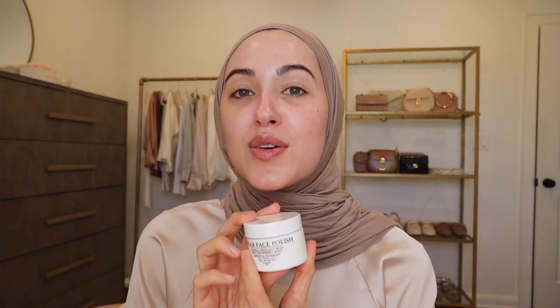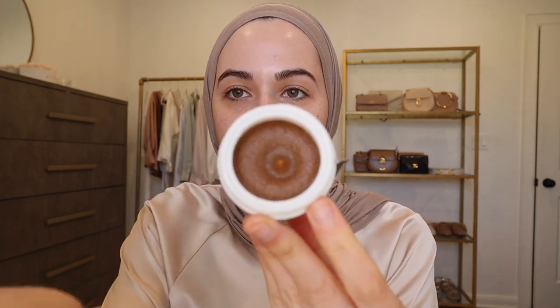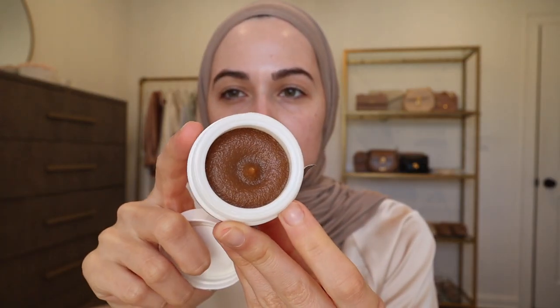This is one of my favorite physical exfoliants — it's also a little bit pricier that I like to pick up in the sale. It's called the Sugar Face Polish by Fresh. This is actually a new one and I'm going to open it and smell it because oh my god, it literally has the most delicious scent. It smells like a spa with like strawberries or something. I cannot wait to use this.